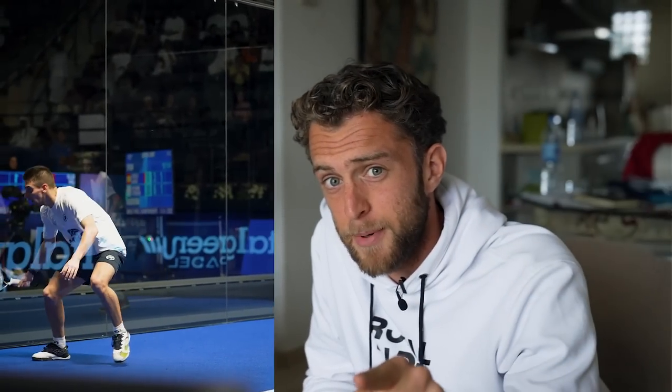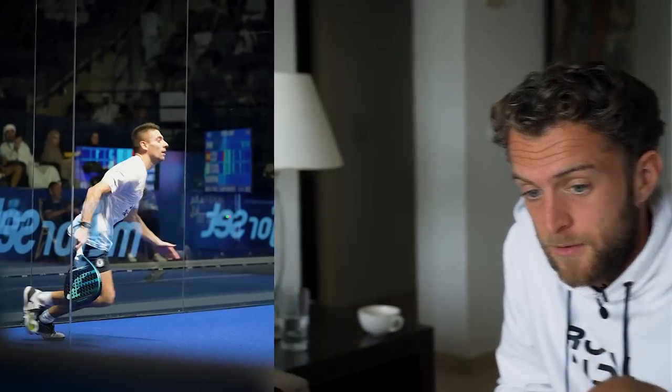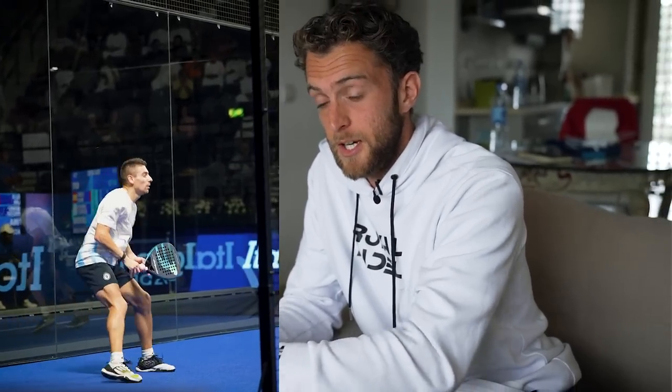A very important aspect is the positioning after they played the shot. Di Nenno played the shot and looks at the ball — up and forward. He was so fast with recovering he went out of the screen. This is your goal: you play the shot, and we saw it with Ale Galan too — he played the shot and went straight to one step behind the service line, back to get the next ball.